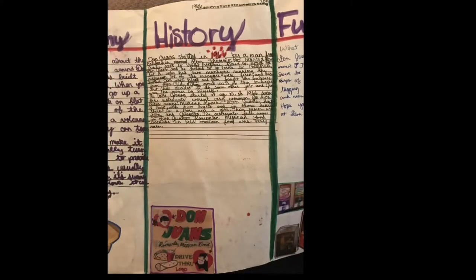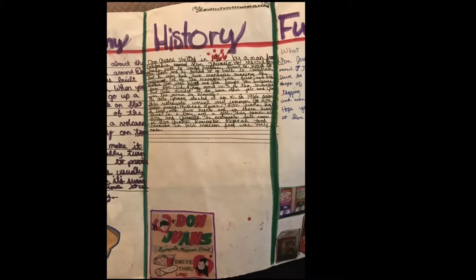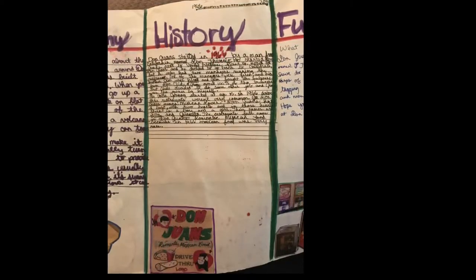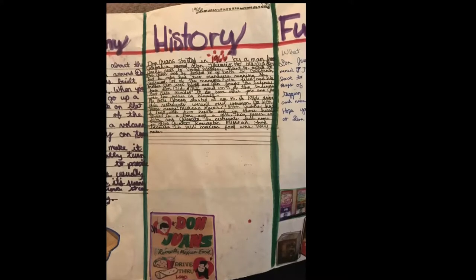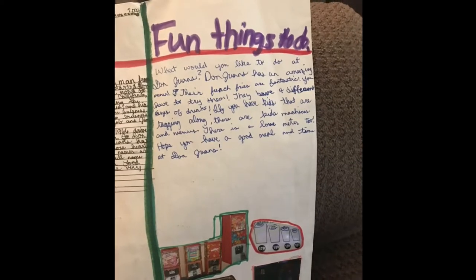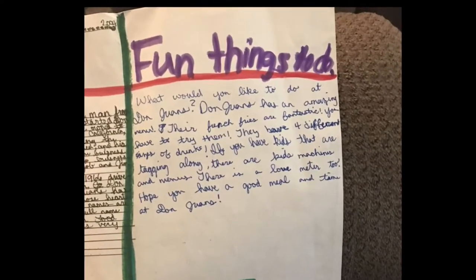My uncle Johnny, when I read this to him a few days ago, wasn't sure about all of that. My uncle Johnny started at age 15. In 1966, drive-thru restaurants weren't very common. Don Juan's means Mexican lover. Don Juan's has a logo with two hearts, and in the hearts there is a boy and a girl — their names are Don and Juanita. The restaurant's full name is Don Juan's Romantic Mexican Food, because in 1966 Mexican food was very rare.